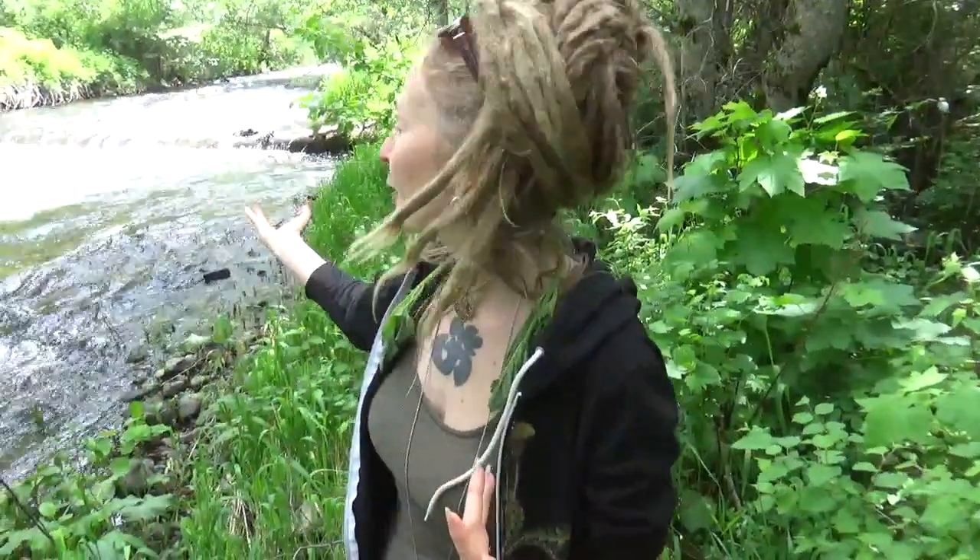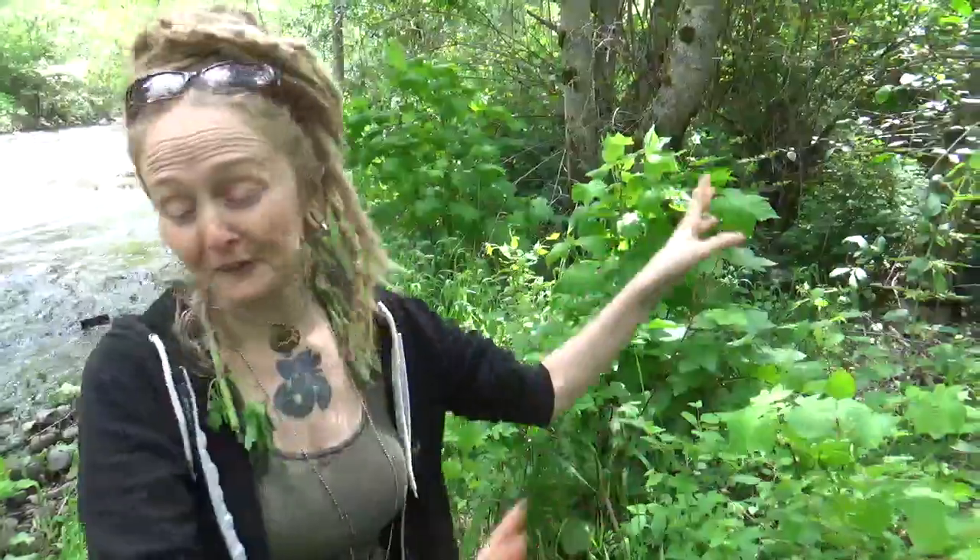We're down here by the Walla Walla River in Northeast Oregon, just out seeing what we can find. Sometimes we come out for specific stuff and just kind of check on all the plant allies and see what there is to do. There's a lot down here — so much. But right now I'm going to talk to you about stinging nettle.